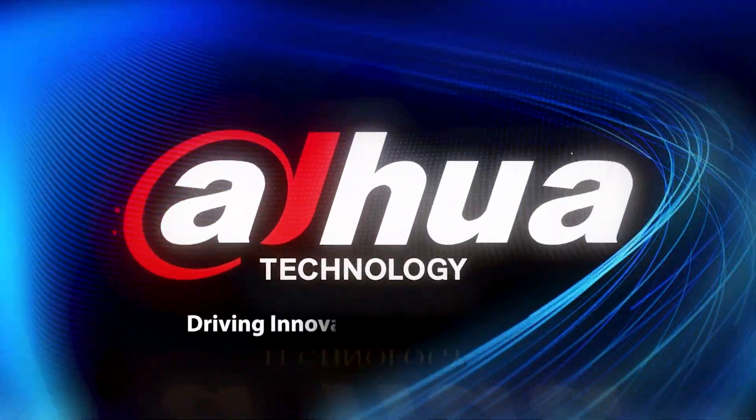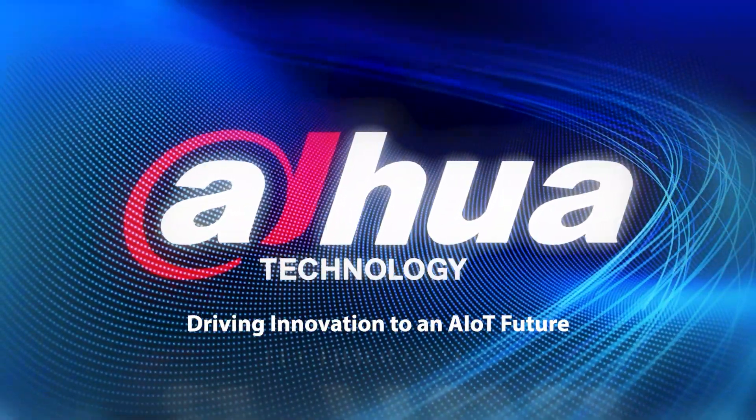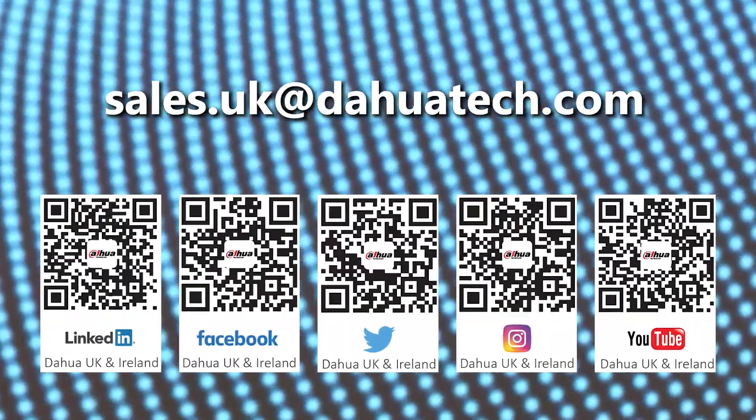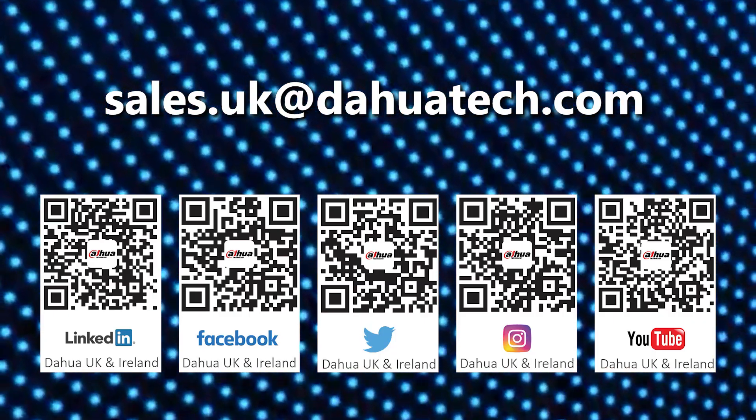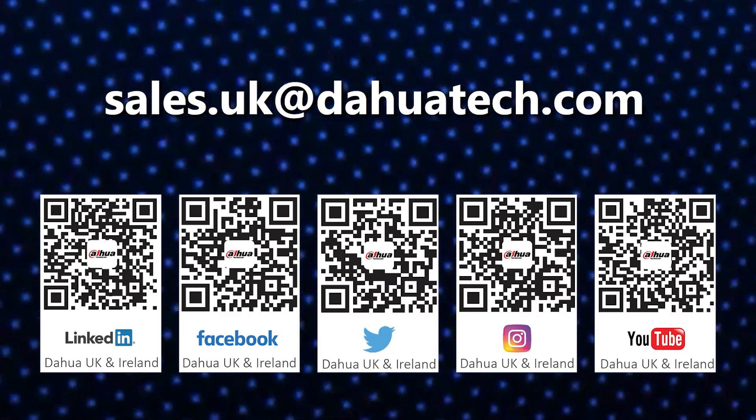DAPWA — Driving innovation to an AIoT future. Please contact sales.uk at dahwatech.com for more information. Don't forget to like, hit the bell and subscribe for more of our great content.